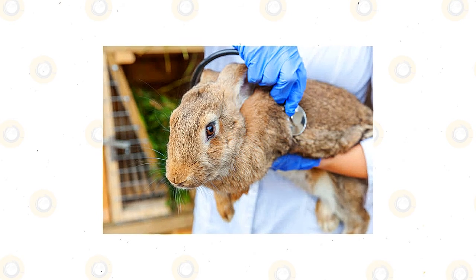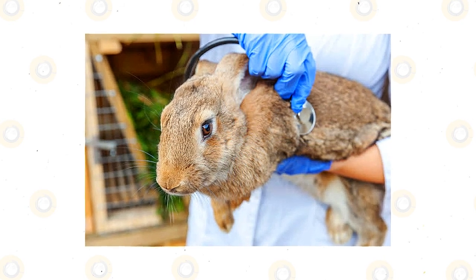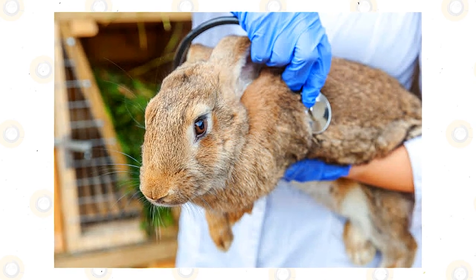At times, it can even infect humans. But what is Encephalitozoon cuniculi, and what does it do? Where does it even come from? Let us find that out together so that you will be able to give your rabbit a home that will allow it to stay healthy and happy.